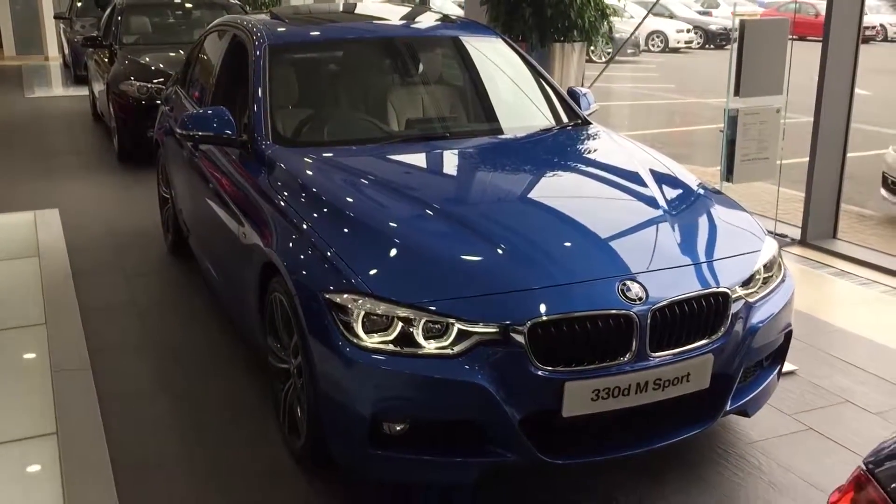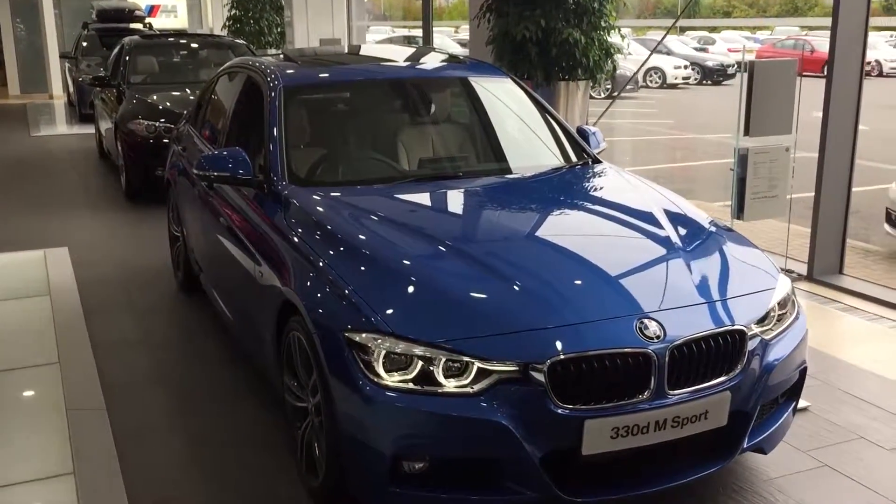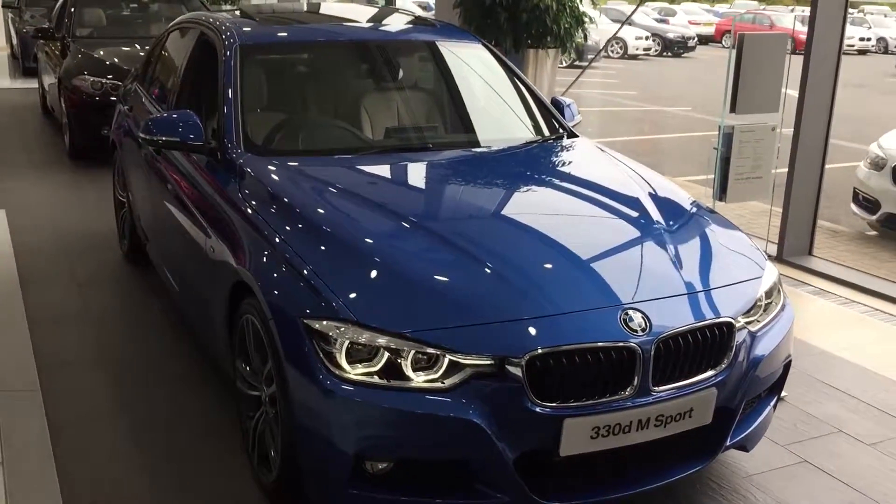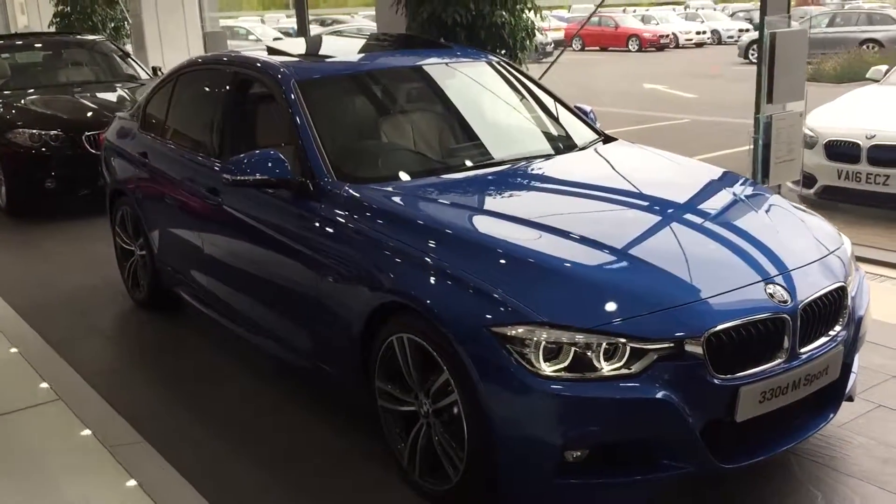If you've got any questions or inquiries, please feel free to get in touch with us on 01905 459600, and you're more than welcome to come see this car for yourself in our showroom here at Worcester.